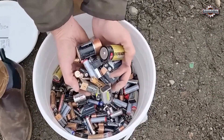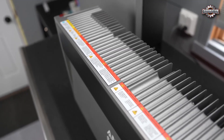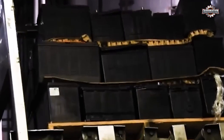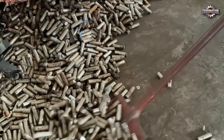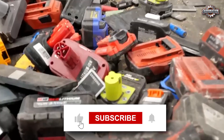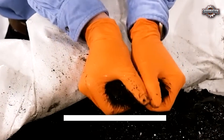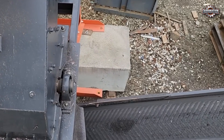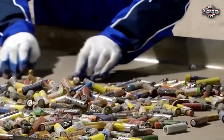Batteries power nearly everything in our lives — phones, laptops, cars, and even homes. But what happens when those batteries die? Each year, the world produces millions of tons of battery waste, much of it ending up in landfills or unsafe recycling operations. These batteries contain valuable metals like lithium, cobalt, and nickel, but they also carry toxic chemicals that can harm people and the environment if not handled properly. That's why battery recycling is more important than ever.